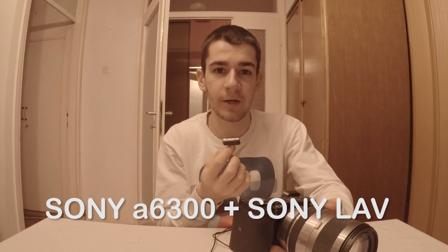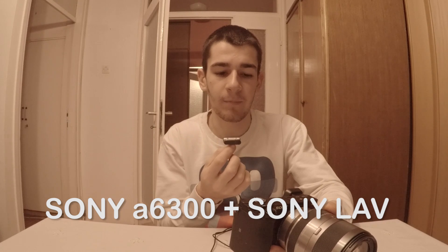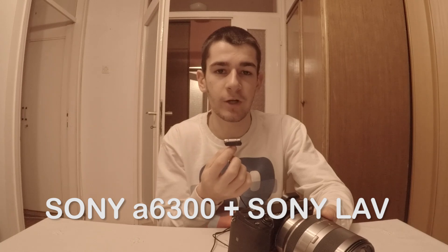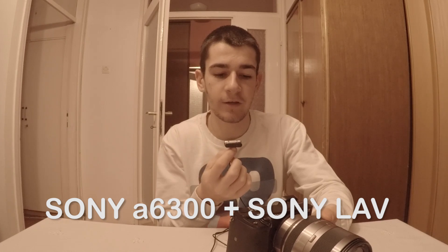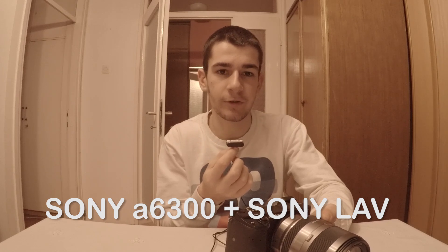Now I'm holding this Lavalier microphone plugged into the Sony camera, holding it at about 10 cm. Here you can see the test. Now I will just compare it with the Zoom H4n to see if there is a noticeable difference with the same mic — raw audio, without any settings or any post-production changes. Same microphone, two different recorders.